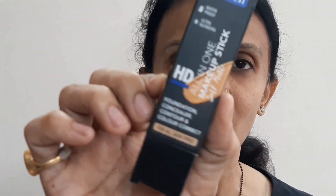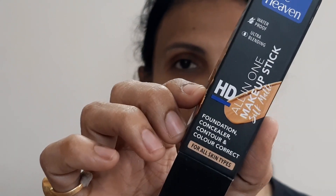As I mentioned, on one side I'll use the Blue Heaven stick and on the other side the liquid foundation. Yes, both are different finishes and can't be strictly compared, but this is for people who are confused about which finish to go for. On my left I'll use the stick foundation, which is the Blue Heaven HD All-in-One Makeup Stick Silk Matte Foundation. The shade I'm using is 301 Honey.